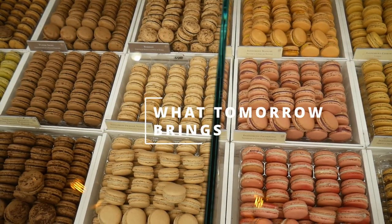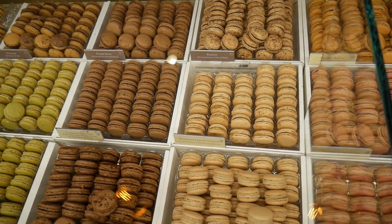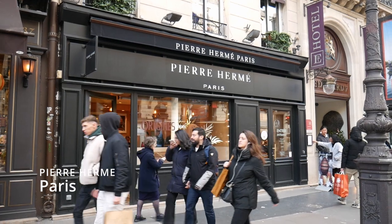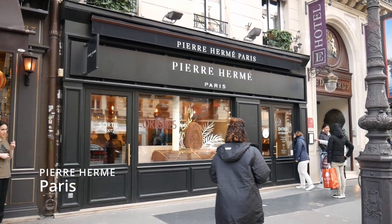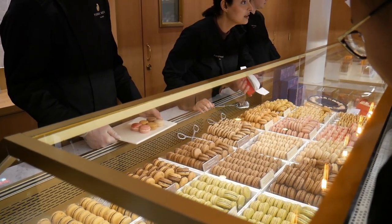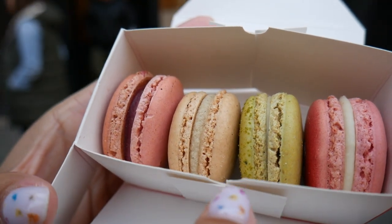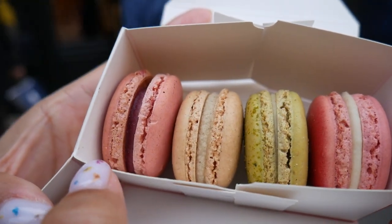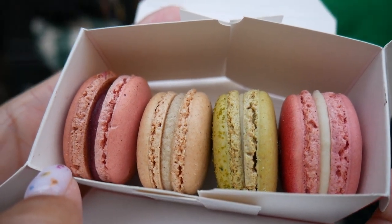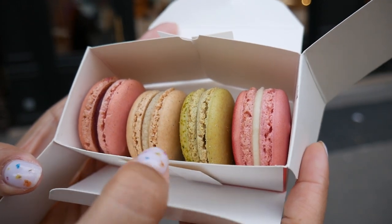I got my little four pack of macarons: the rose lychee, a citron vert which I imagine might be lime, a Madagascar vanilla, and this is framboise raspberry. I wanted to get some of their signature flavors and ones that I favor, like the rose one. Let's try the vanilla bean first since this is like the purest flavor.